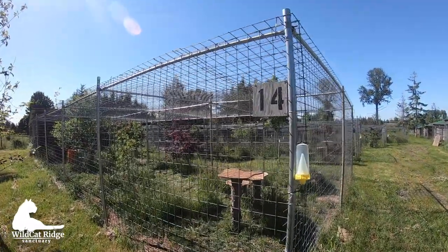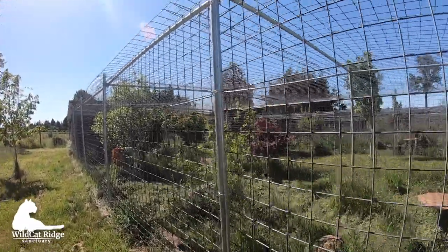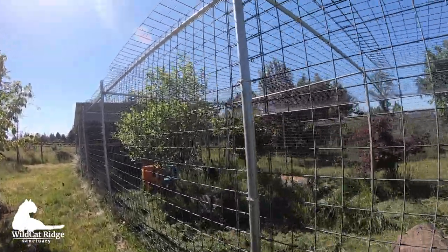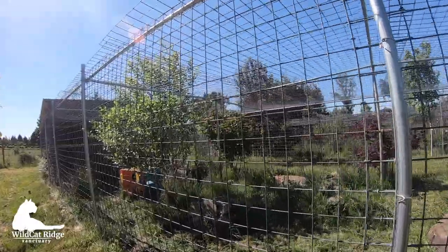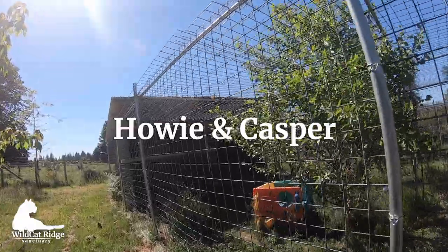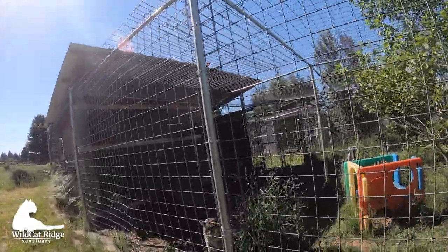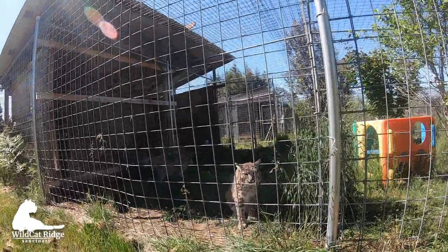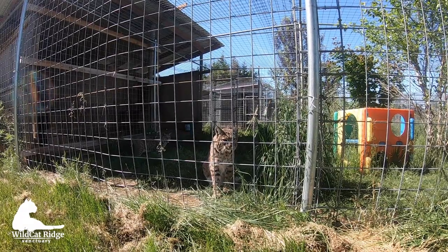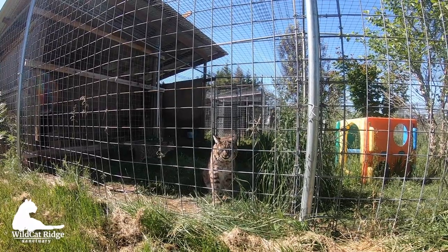This is Casper and Howie. Let's see if we can find them. I can hear someone growl — I think that's Howie. Oh, it's both of them. Howie has only three legs.